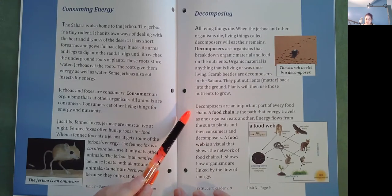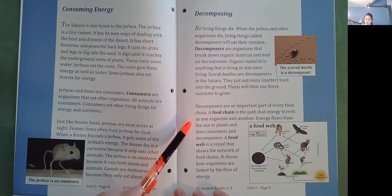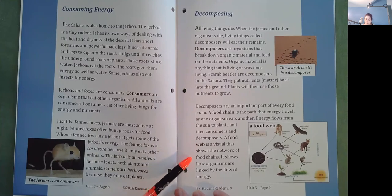A food chain is the path that energy travels as one organism eats another. Energy flows from the sun to plants, and then to consumers and decomposers. A food web is a visual that shows the network of food chains. It shows how organisms are linked by the flow of energy.